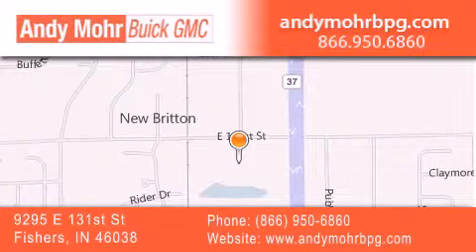Get new car pricing and receive free no obligation price quotes. Stop by and visit us at 9295 East 131st Street in Fishers, or see us online at AndyMohrBPG.com.